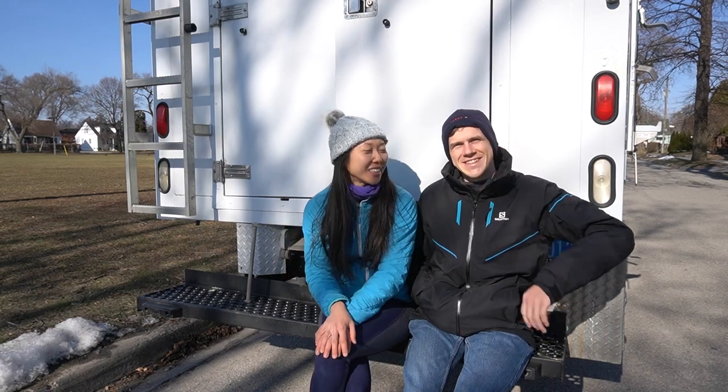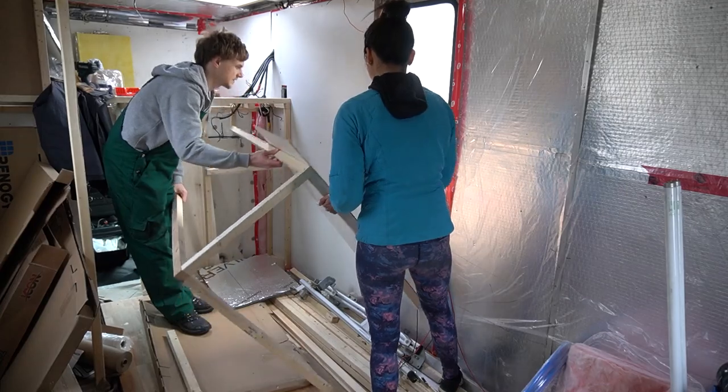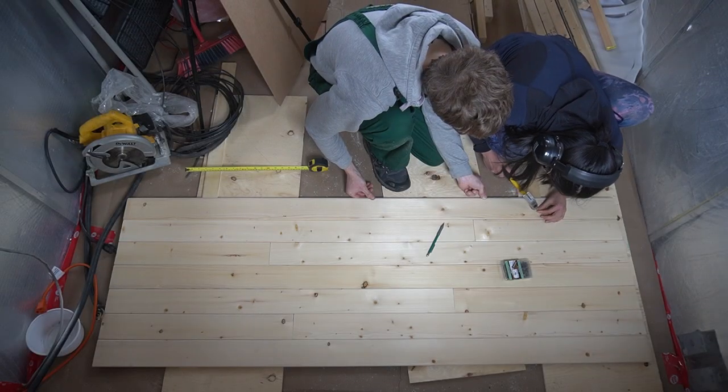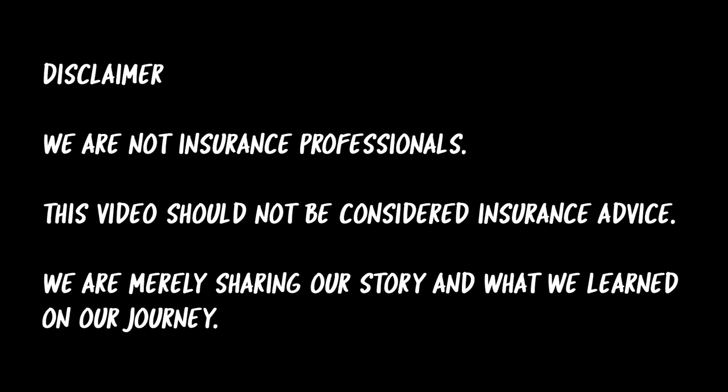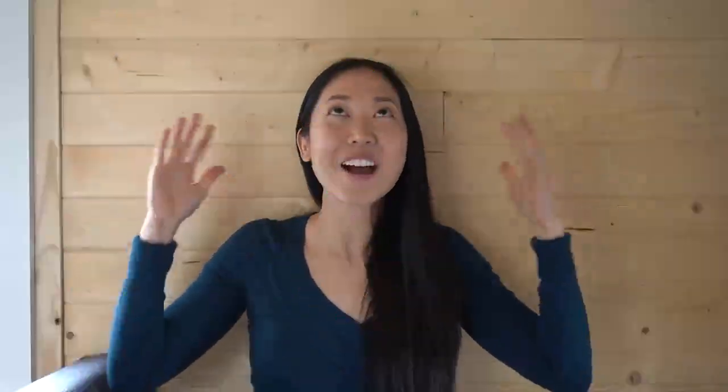Let's get into how we got insurance. We're Chico and Moritz and we've been building our dream camper van for a year. Today we've got some great news to share — we got motorhome insurance!